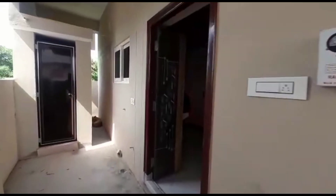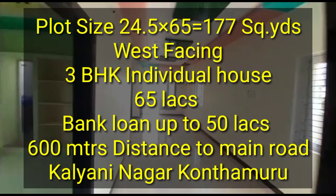The property is 177 square yards. The total slab area is 1550 SFT and the floor area is 1150 SFT. This is the west-facing property priced at 65 lakhs, with a lower price option available at 50 lakhs.